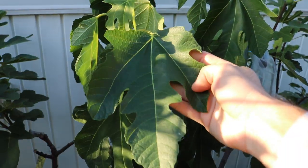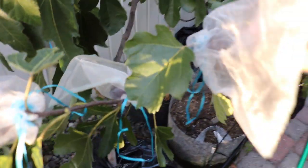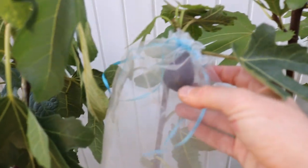This one is called Petite Aubique — beautiful leaves, beautiful fig. I mean, everything about this tree in my opinion is beautiful. It's also extremely productive. This is probably the most productive fig I have this year.